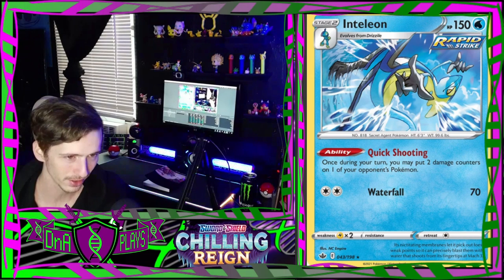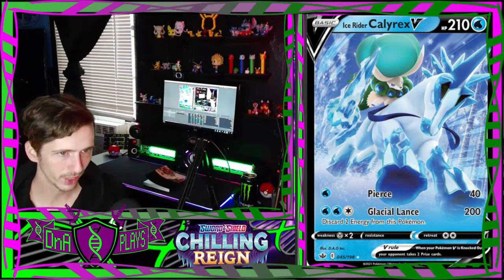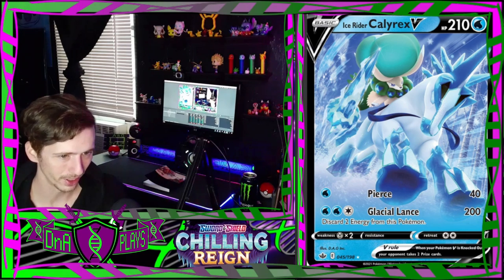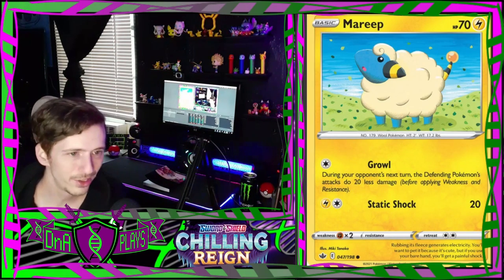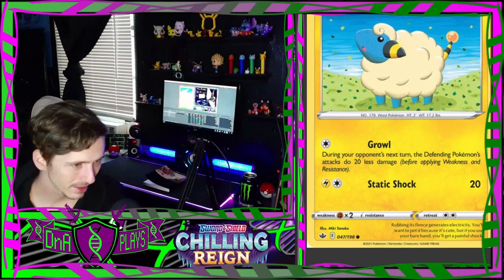Then we have an Urshifu. An Ice Rider Calyrex V - he's pretty cool. I like this horse better than the other one. And there's a V-Max Ice Rider. An adorable little Mareep - Mareep's one of my favorites. That gives me hope there may be an Ampharos because there's a Flaaffy - Flaaffy is so cute too.